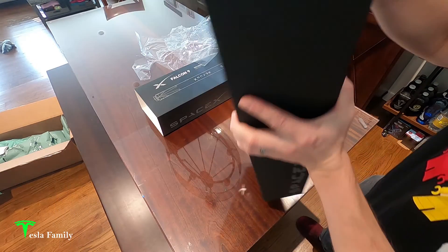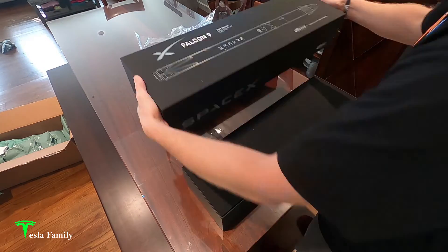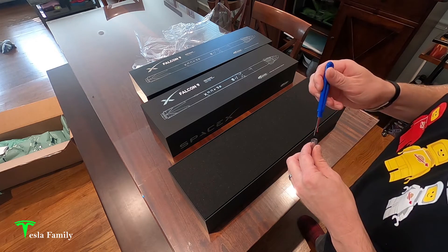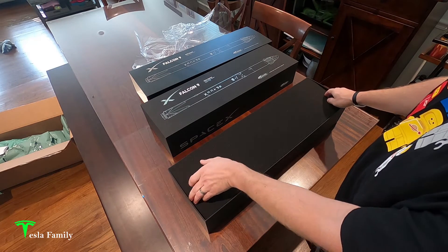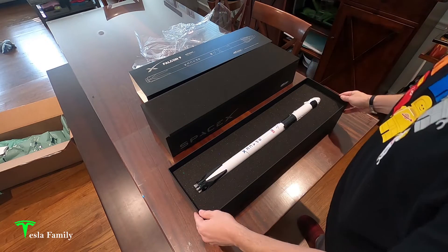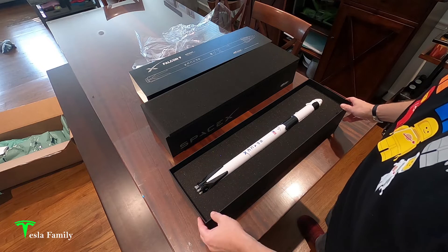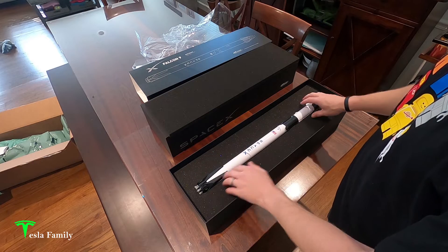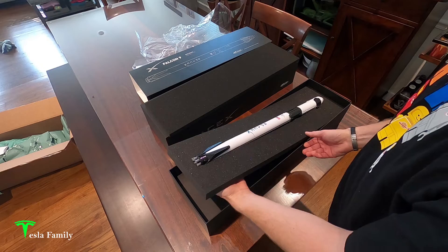Still has that new box smell. The moment we've been waiting for — let's pull back the foam. Wow, this thing is super cool! It's a ready-to-fly rocket, so I don't think there's much we have to do to prepare it other than put the fins on when we're ready to fly.